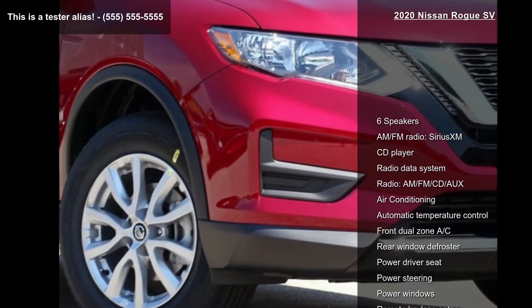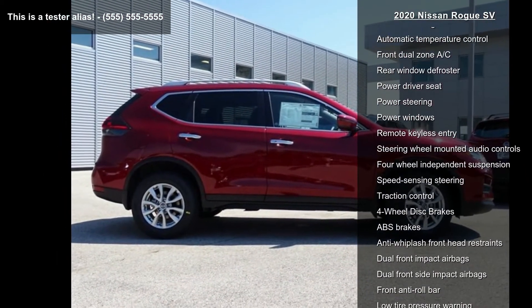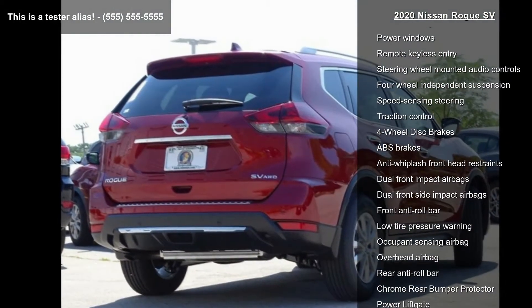Some of the top features included with this vehicle are six speakers, AM-FM radio, Sirius XM, CD player, and radio data system.